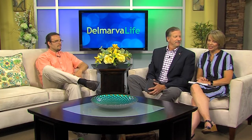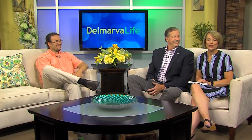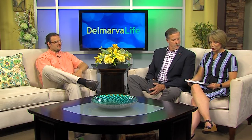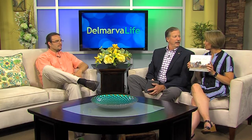And our next guest is one of them. We'd like to introduce you to Mark Hendricks, an award-winning photojournalist and writer. Thank you for joining us this afternoon. The book is called Natural Wonders of Assateague Island. Give us an overview of this book.